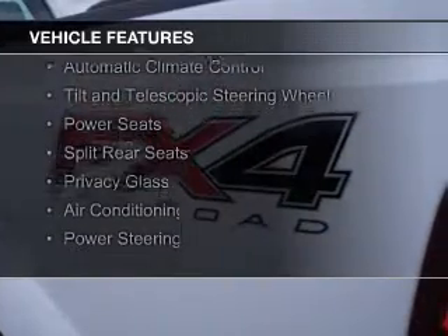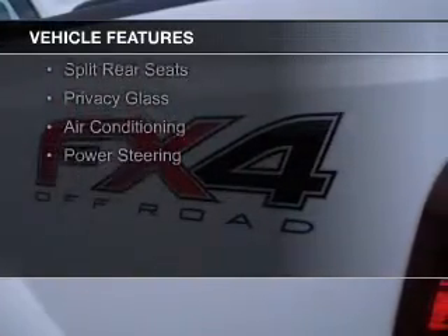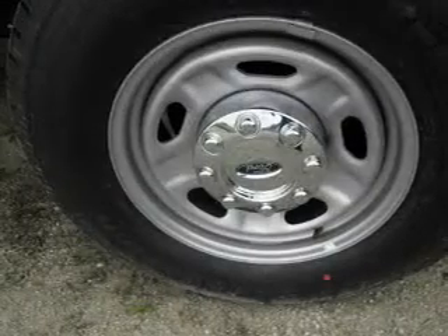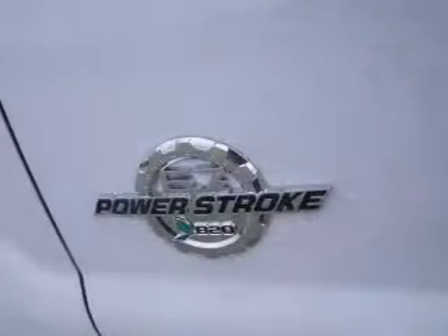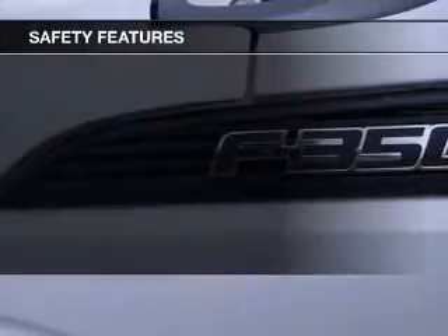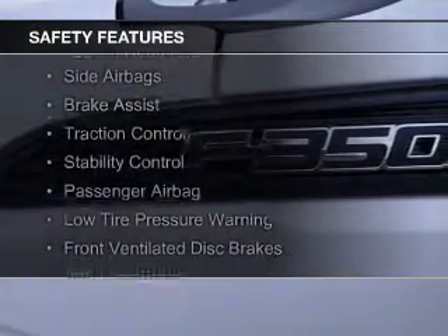The features include a turbocharger, Ford Sync, voice activation, steering wheel controls, automatic climate control, a tilt and telescopic steering wheel, power seats, split rear seats, privacy glass, air conditioning, and power steering.